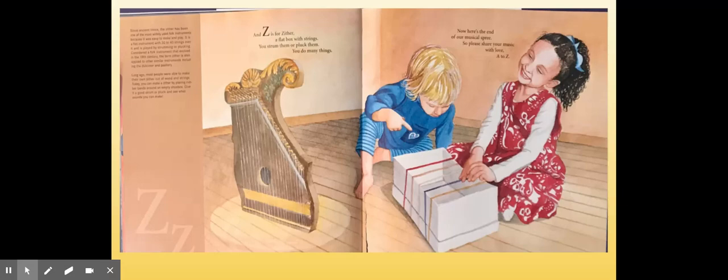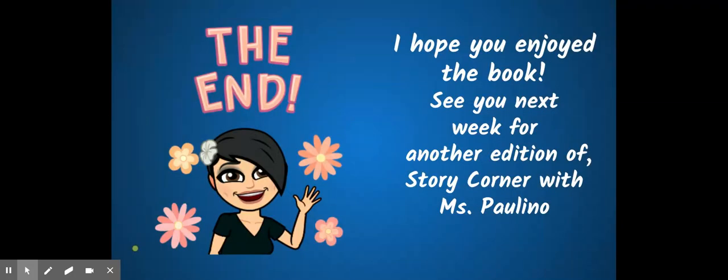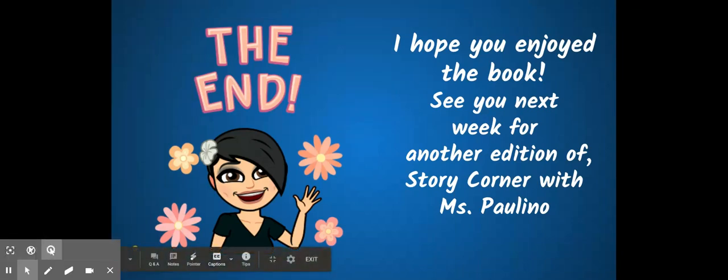Now here's the end of our musical spree. So please share your music with love, A to Z. I hope you enjoyed the book. See you next week for another edition of Story Corner with Miss Paulino. The end.